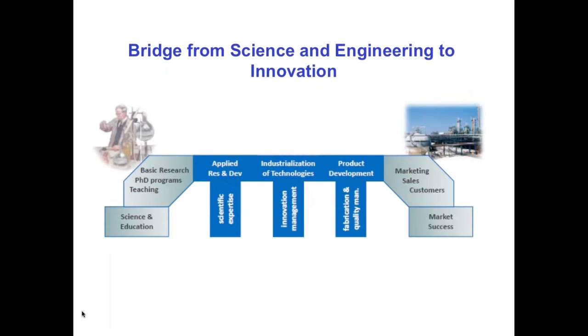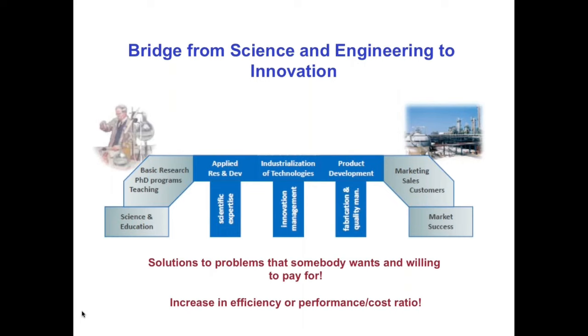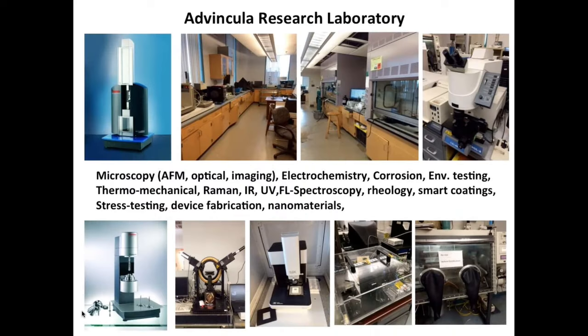Working with a company, an industrial problem, or even a startup company allows us to take this basic platform and productize it or solve problems which can improve efficiency. After all, it is all about performance and cost ratio. In our case, we have a complete laboratory for doing a lot of polymer analysis and rheology.